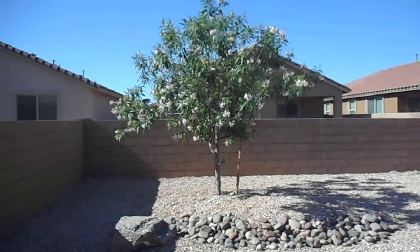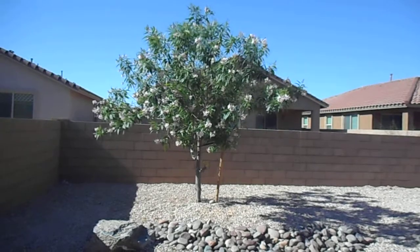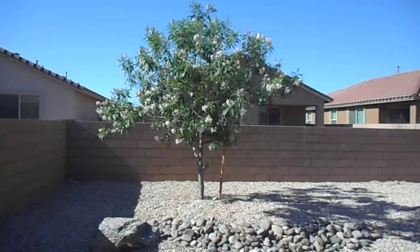For more information on this home, you can visit our website at bluefoxproperties.com or you can reach us at 520-780-7888. Thank you.